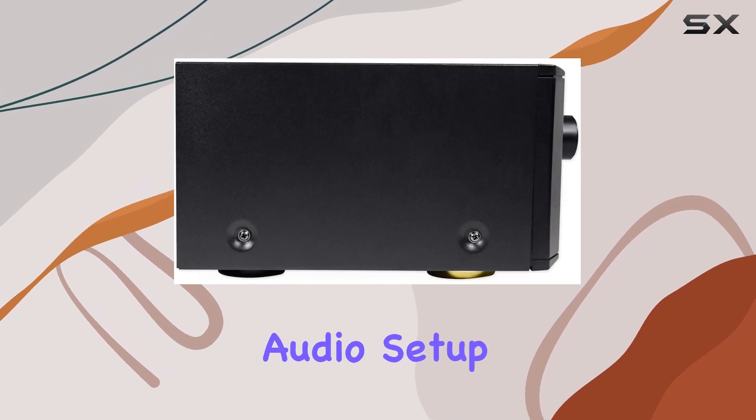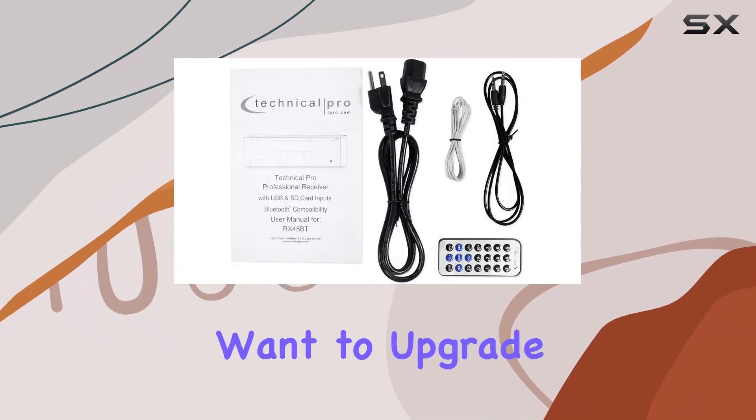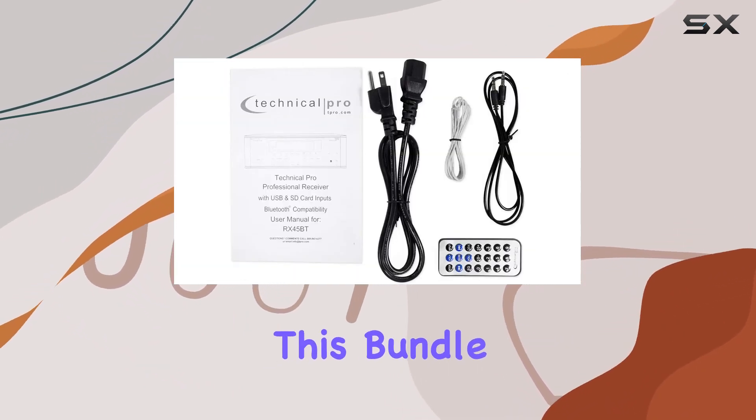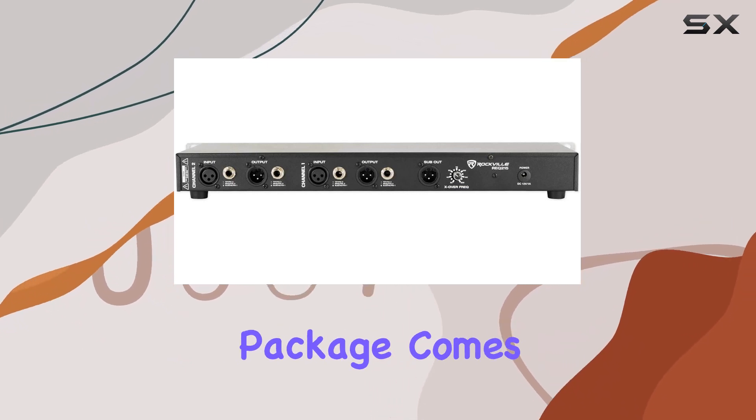The Technical Pro RX-45 BT and Rockville REQ-215 together offer you the tools to create an audio setup that'll blow your mind. Whether you're setting up a home theater, a studio, or simply want to upgrade your audio experience, this bundle is a fantastic choice.